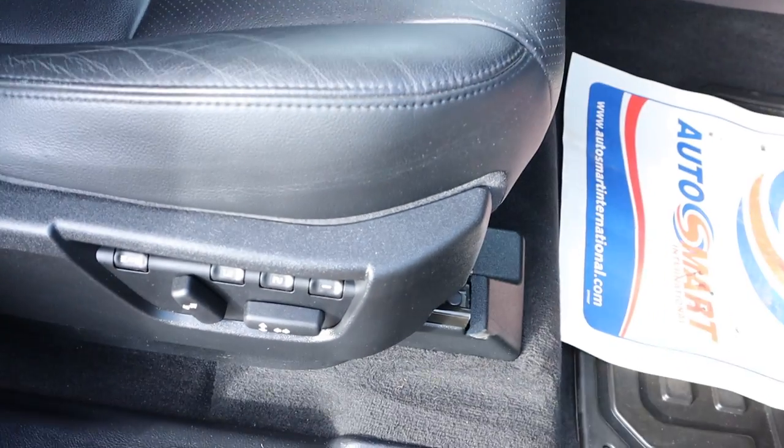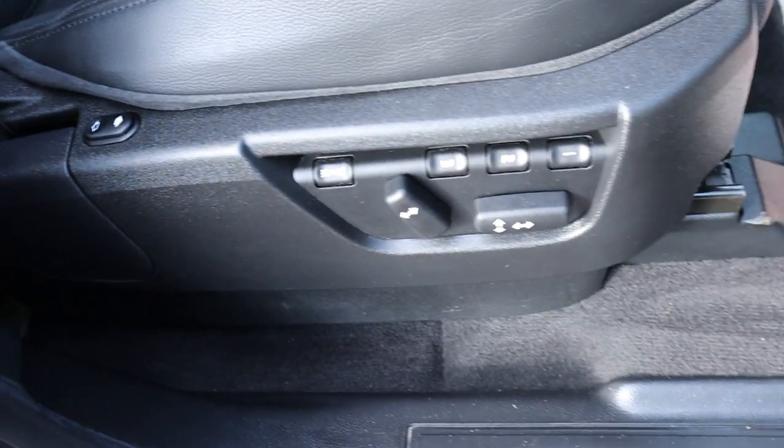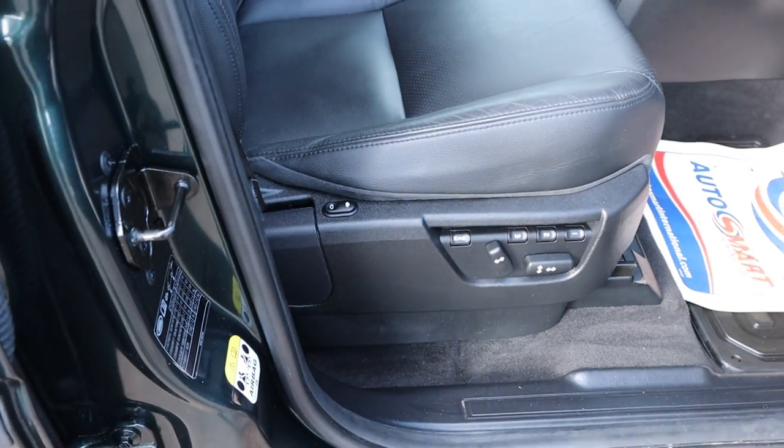Leather interior in great condition — black soft leather, stunning. Three-stage memory seats with electric adjustment as well.